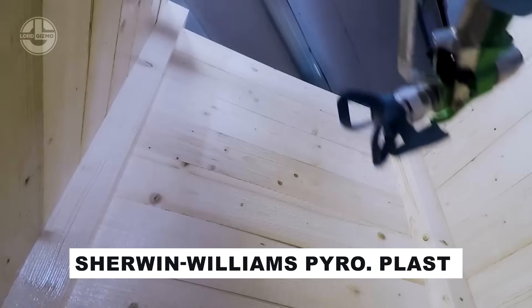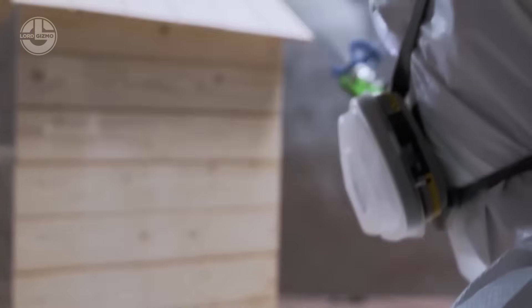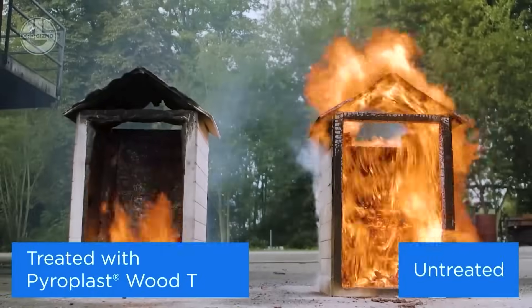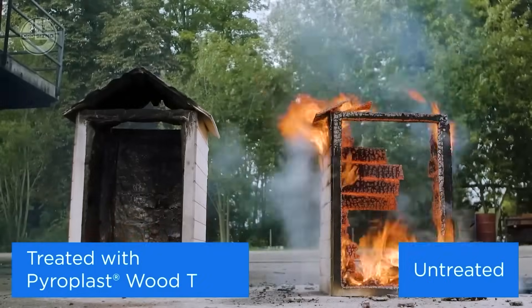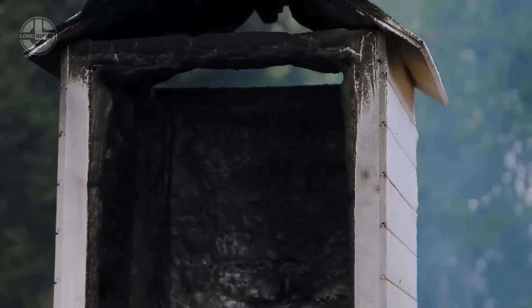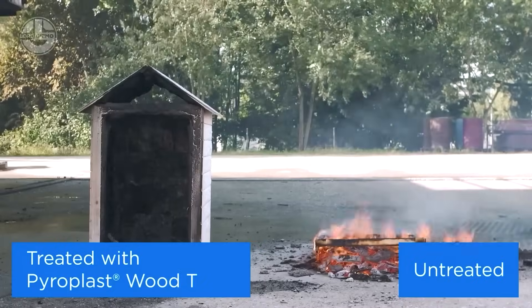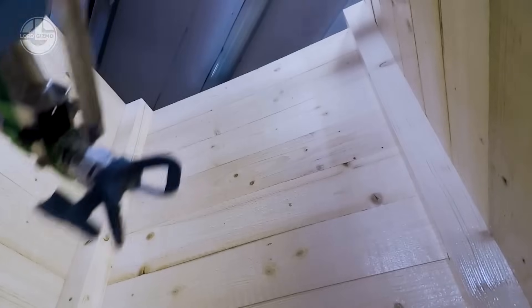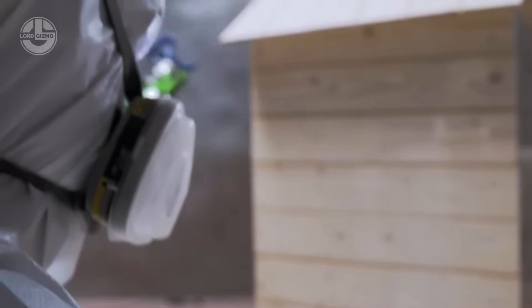Plast, a flame retardant for wood and its derivatives like particle board, springs into action when fire strikes. It expands, creating a charred barrier that shields treated surfaces from igniting, curbs flame spread, and cuts smoke output. Water-based and user-friendly, it applies effortlessly with a sprayer, brush or roller.